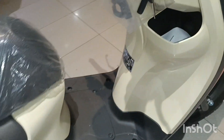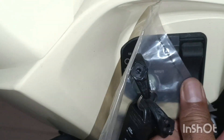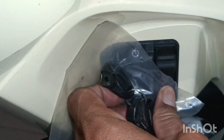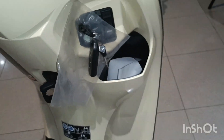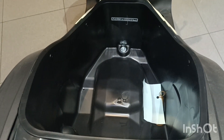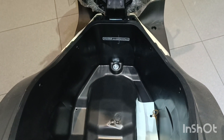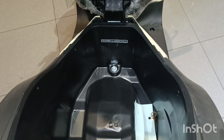Untuk membuka bagasi atau jok tinggal pencet tombol seat ini. Maka bagasi akan terbuka. Kebetulan helm ukuran Scoopy bisa masuk — jadi untuk kenyamanan dan keamanan.